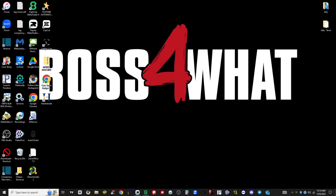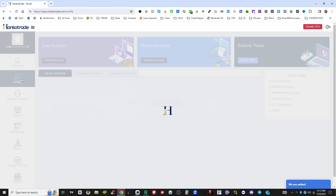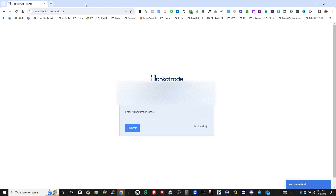Hey, what's up, ladies and gentlemen — DeAndre Robinson here. If you're watching this, you've probably been looking at Hanco Trade or you have Hanco Trade right now, and they are going through a transition with a new broker. I wanted to make this video to let you guys know what's going on, how to get access to your money, how to get access to the new account, and all that kind of stuff.